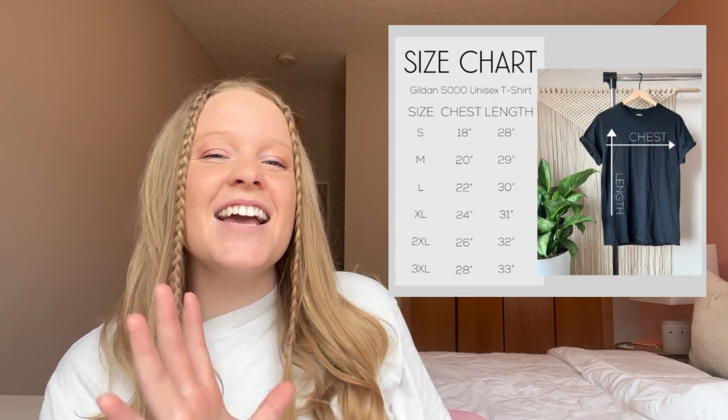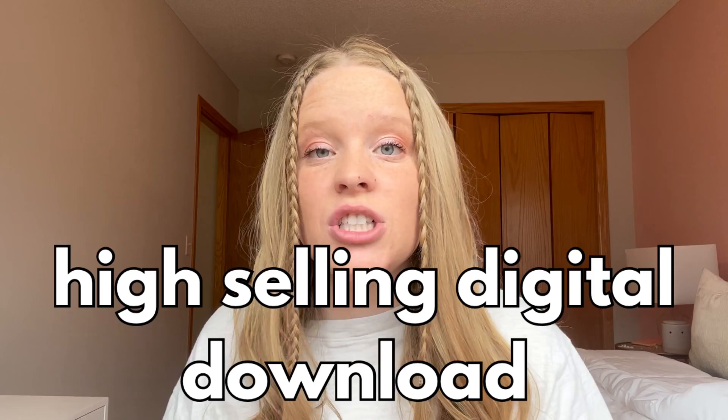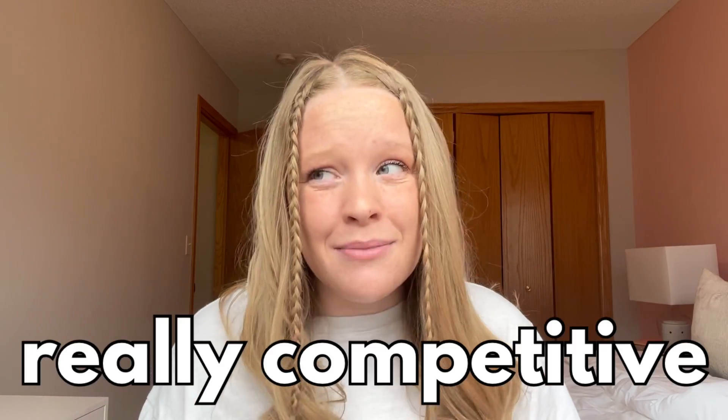I am going to show you the listing that I am referring to in this video, and it is this size chart. Let me describe to you why I think this listing has done so well. There are a few different components to having a high-selling digital download. If you don't know, selling digital downloads is really competitive, so you need to make sure that you have a few things on your side: stats and the design. Those are the two things that I am going to dive into right now.